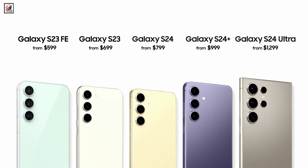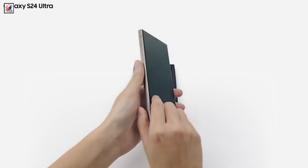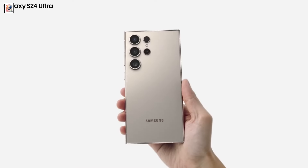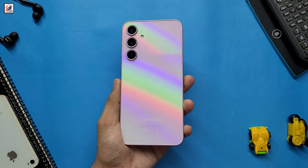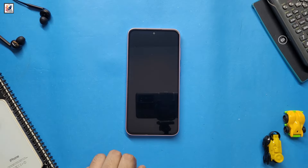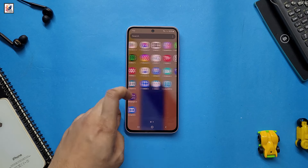Samsung Galaxy S24 series is currently the top-of-the-line flagship Android series being sold globally in India. Samsung Galaxy S24 FE could be introduced this year, as per a new leak. Information about the next generation of the FE lineup has emerged, hinting at its possible launch.